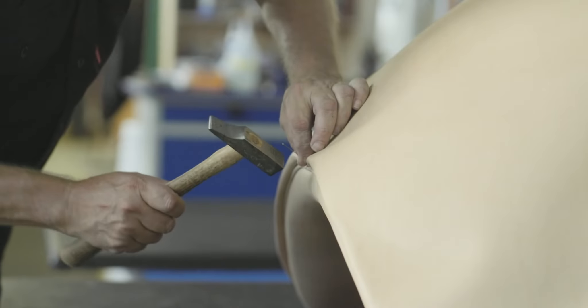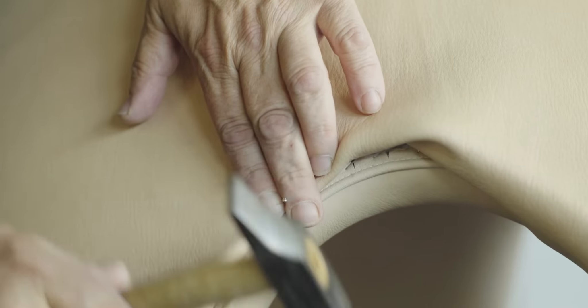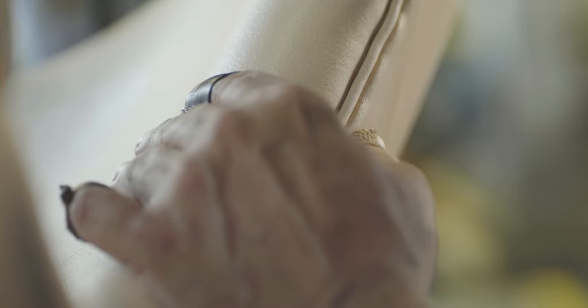No Arne Jacobsen design is a piece entire of itself. Every meticulously crafted detail is a part of a larger picture, a greater story about a strong design heritage.